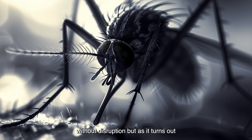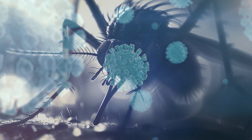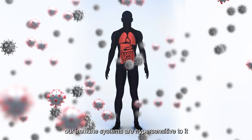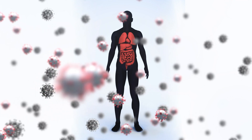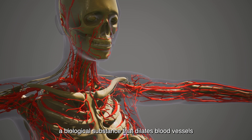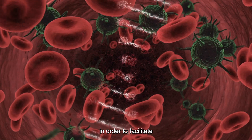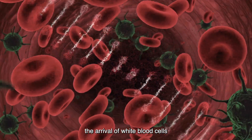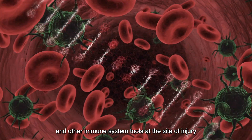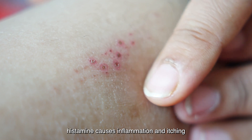As it turns out, humans are allergic to some of the proteins in mosquito saliva. That means that even though the saliva is harmless in and of itself, our immune systems are hypersensitive to it. The body reacts to the saliva by releasing histamine, a biological substance that dilates blood vessels in order to facilitate the arrival of white blood cells, blood plasma proteins and other immune system tools at the site of injury. However, histamine causes inflammation and itching.